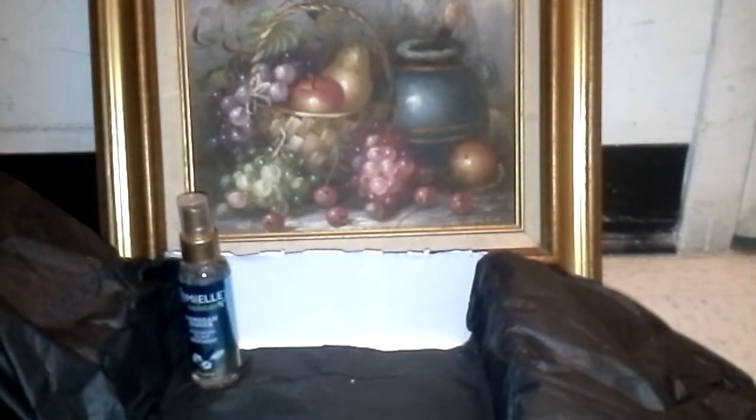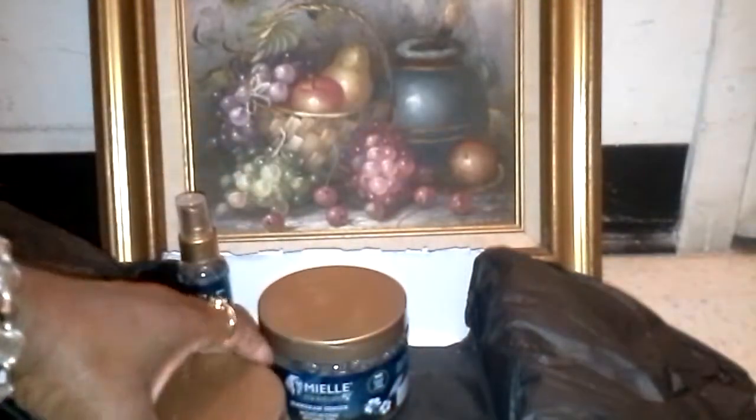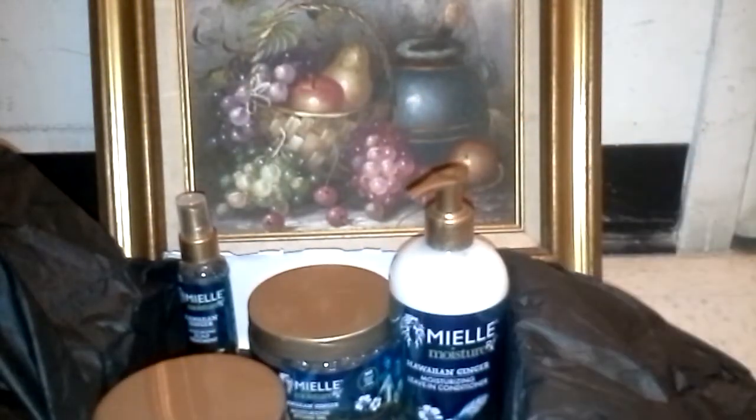They gave us the Miel Hawaiian Ginger Styling Gel — very nice. I should swoop this into my skin. They also gave us the Miel Moisturizing Overnight Conditioner, so I guess you leave that in your hair overnight. And it's this nice big bottle of the Hawaiian Ginger Moisturizing Leave-Ins. I love leave-ins. Curl Box offers excellent products — no other company really can compare. And of course the last product is the Hawaiian Ginger Moisturizing Hair Butter.